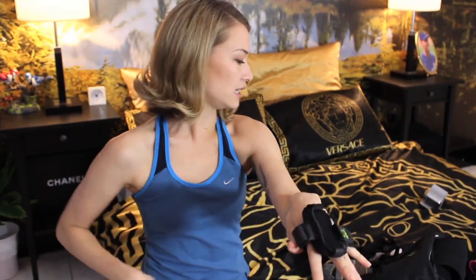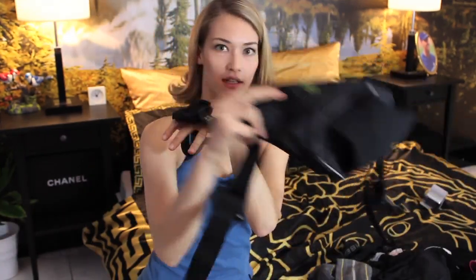The last running accessory is the Amphipod iPhone arm holder — same brand as the running pack. You put it around your arm. Personally, I don't prefer this because it doesn't actually stay on my arm when I'm running — it kind of jumps around. So I would go for the Spy Belt instead.